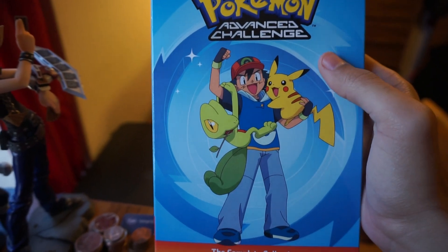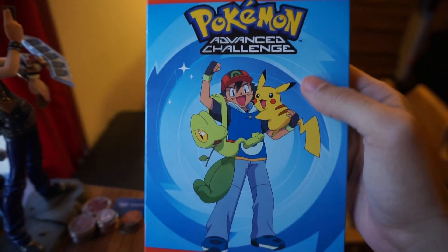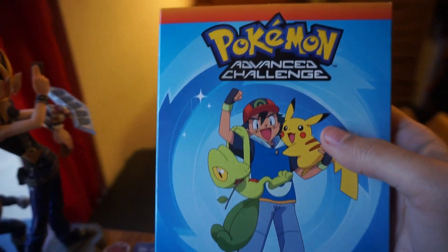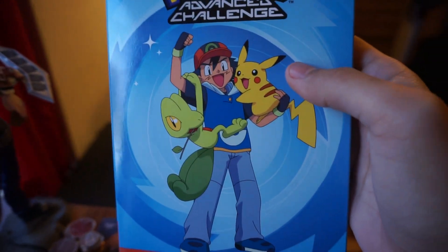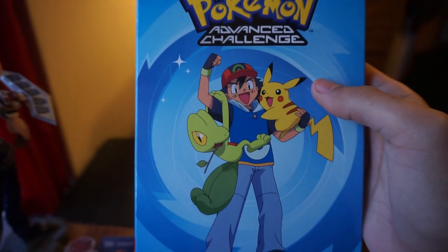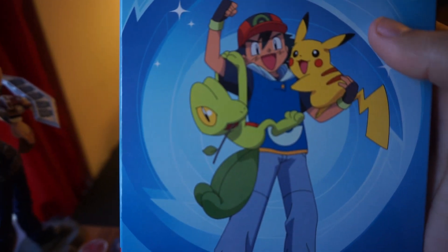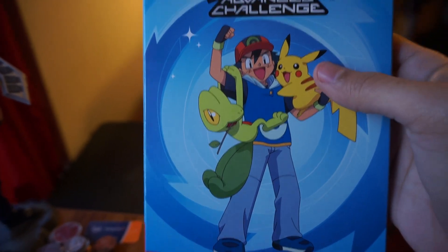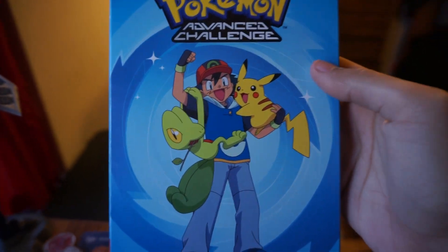For the first time available as one collection, this has all 52 episodes of Advanced Challenge. Viz previously released these DVDs over a decade ago, probably from 2005 or around that time, but it was originally released on 10 individual DVDs, which is quite a lot, and they've all been kind of out of print, so it's been hard to hunt down this season. But thanks to the good folks at Viz Media, we finally have a complete collection of this.